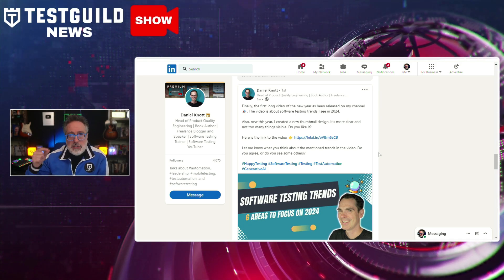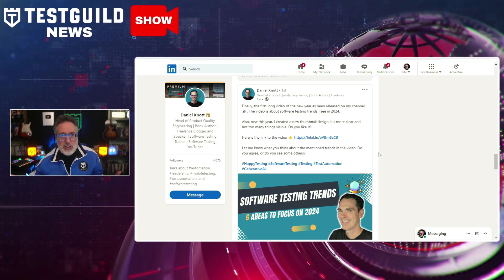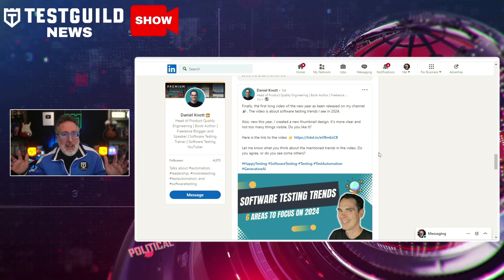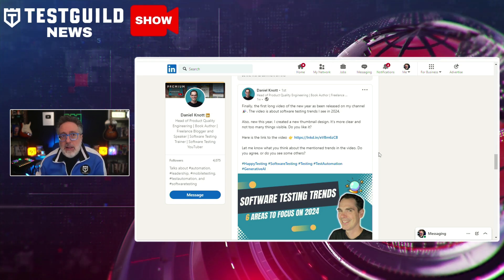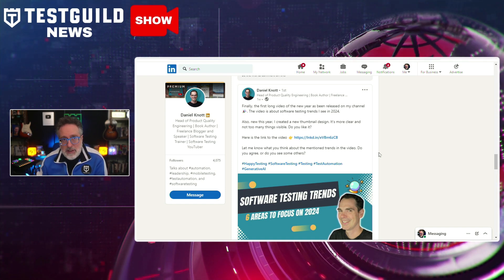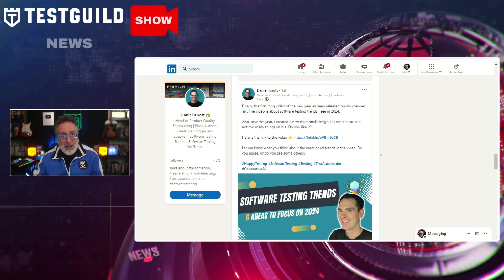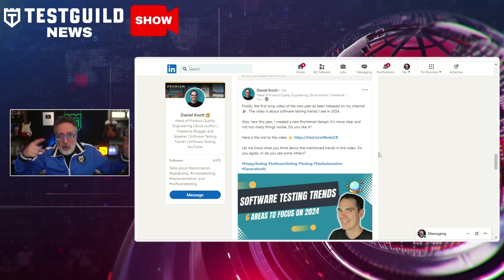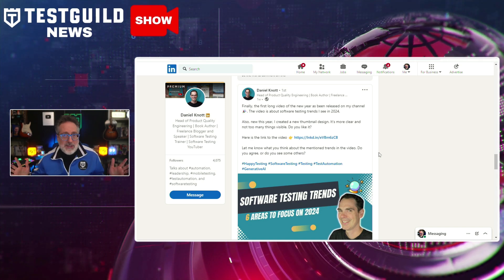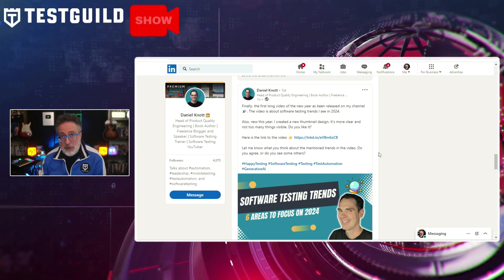The first trend is the increased use of AI in software testing for tasks like test generation and code explanation. Next, API testing is highlighted as a must-have essential skill for all testers. Daniel also emphasizes the importance of low-code, no-code, as well as the need to focus on accessibility testing, security testing, and mobile testing. I also pretty much have all these on my top automation trends for 2024 that I released a few weeks ago.